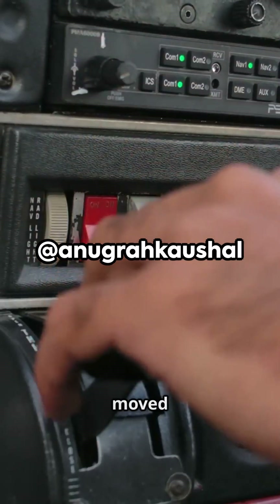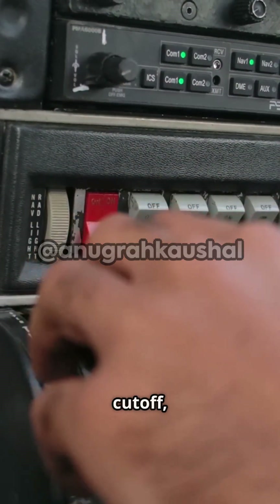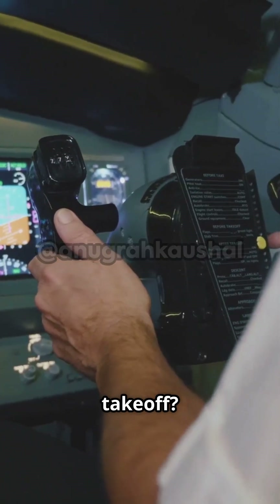Let's settle this. Could a pilot have moved both engine fuel switches to cutoff just seconds after takeoff?